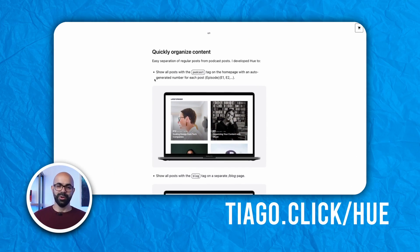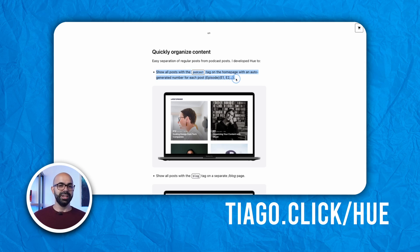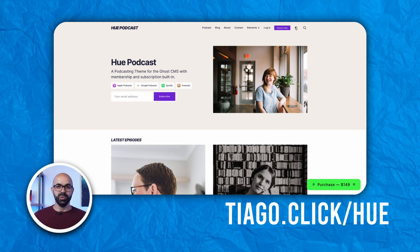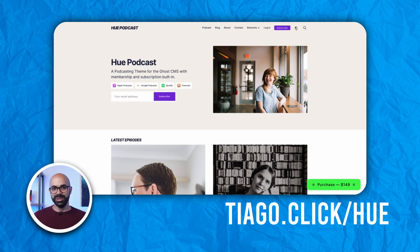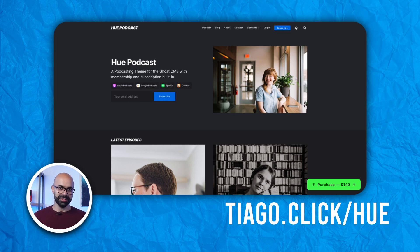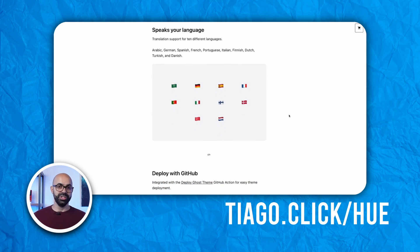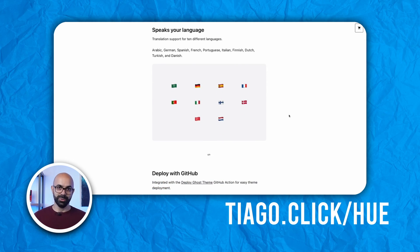Who is also capable of auto-generating episode numbers in the title when using the podcast tag. The theme also comes equipped with dark mode, giving listeners the option for a low-light viewing experience. Already translated to 10 different languages, Who ensures podcasts from different countries can use the theme in their native language.